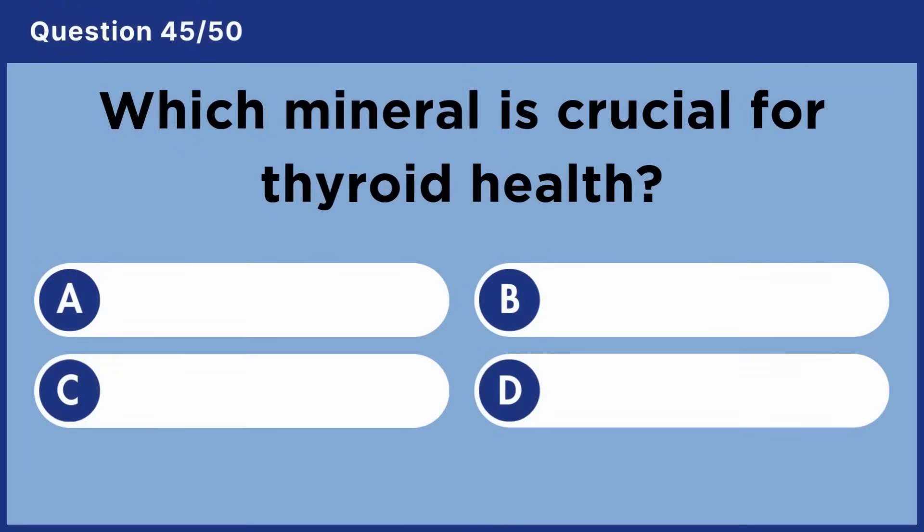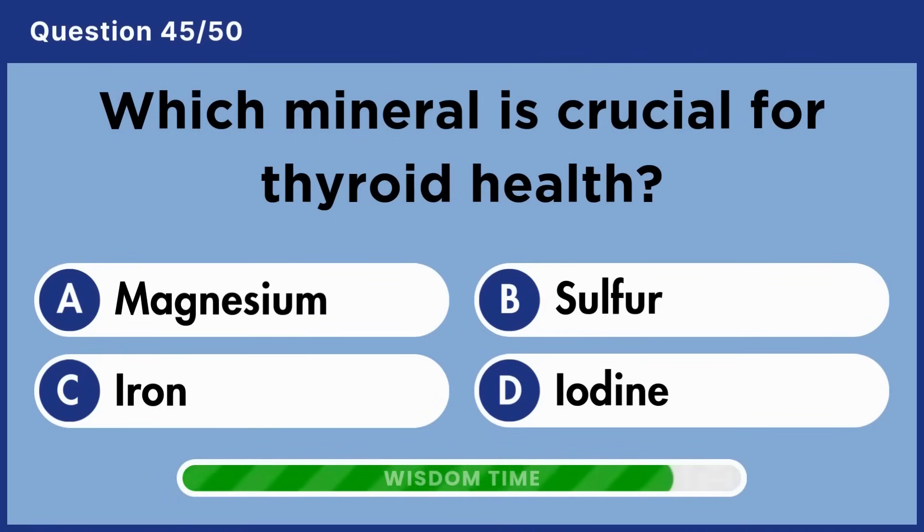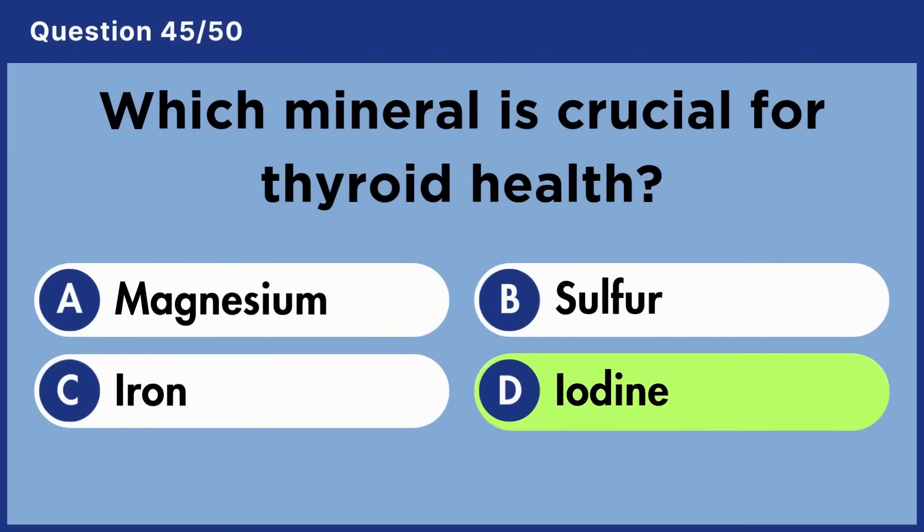Which mineral is crucial for thyroid health? Answer D: Iodine.